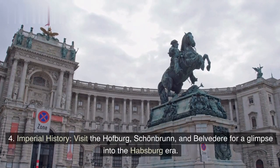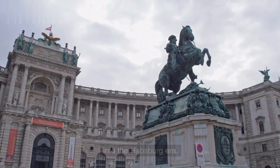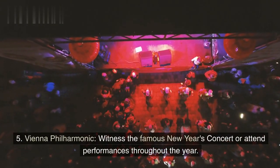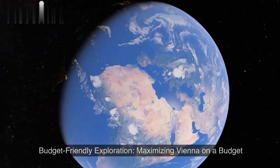Imperial history — visit the Hofburg, Schoenbrunn, and Belvedere for a glimpse into the Habsburg era. Vienna Philharmonic — witness the famous New Year's concert or attend performances throughout the year.